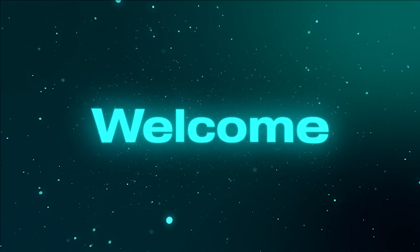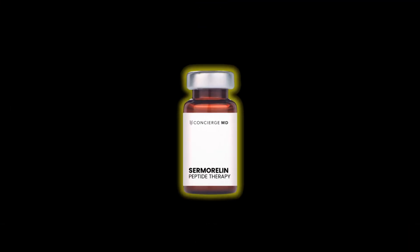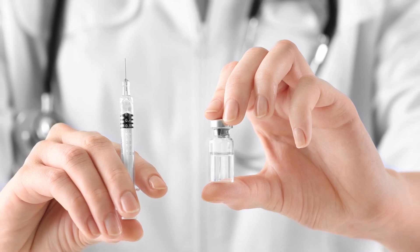Welcome to this educational session on Sermorelin, a synthetic growth hormone-releasing hormone (GHRH) analog. This peptide is widely used in medical practice for its ability to stimulate the natural production of growth hormone in the body.